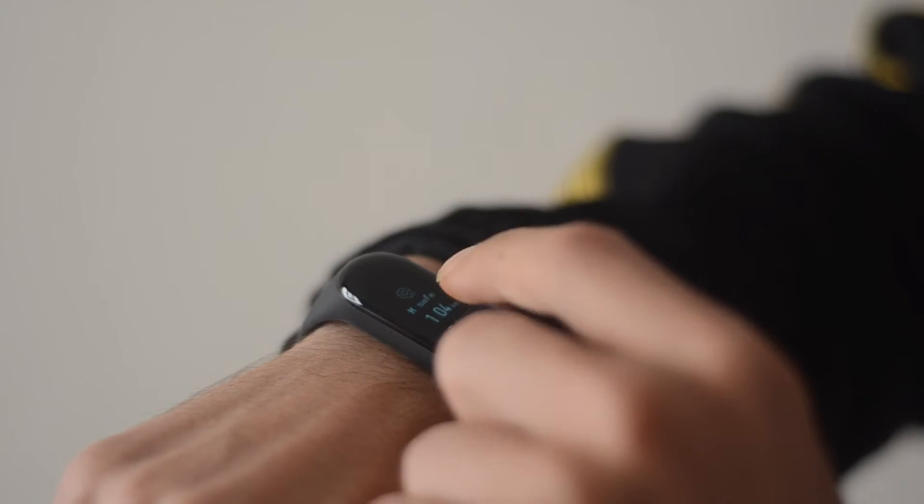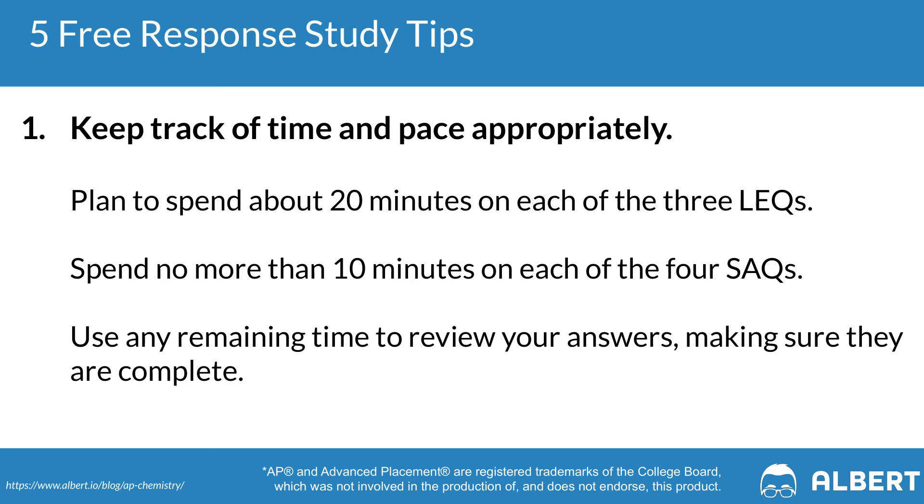The first tip for the AP Chemistry free response section is to keep track of your time. You're going to have 105 minutes — an hour and 45 minutes — to answer seven questions. Three of these are longer questions worth 10 points each, so block at least 20 minutes for each. The four remaining questions are short answer worth four points each, so budget about 10 minutes for each. This approach leaves you with five minutes to revisit any question that gave you difficulty.